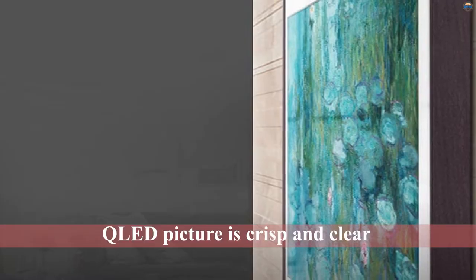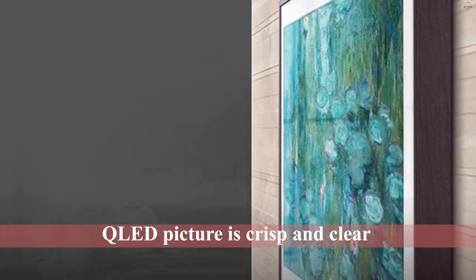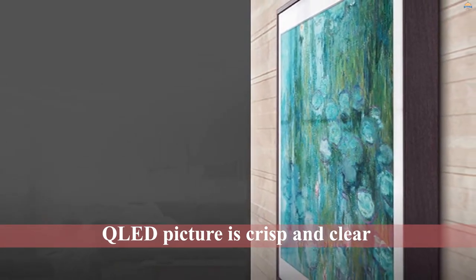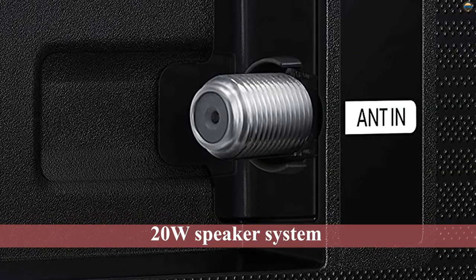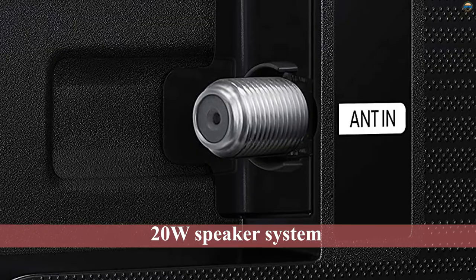That's not all, though. When not in use, the TV can display any number of artworks, whether professional or your own photos. The QLED picture is crisp and clear, and the TV itself has a 20W speaker system for great audio without an added soundbar.